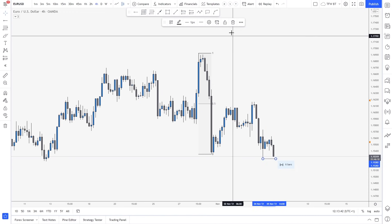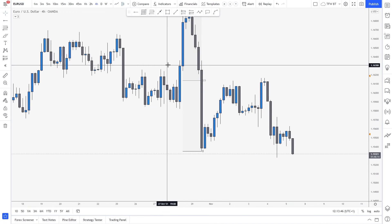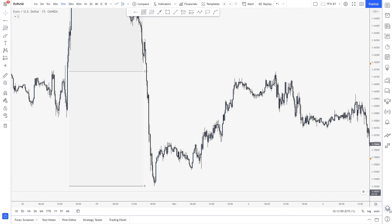As you can see, the focus was shorts this week. But right now I'm going to show you how you can definitely flow with the market and execute on more setups rather than just shorts. So let's start with Monday.